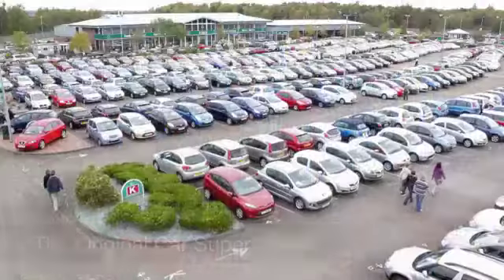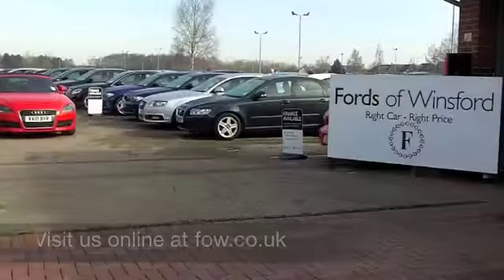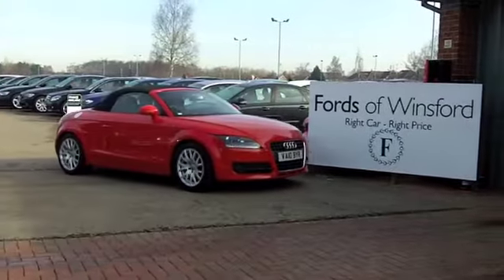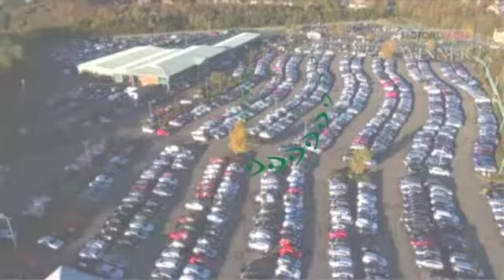So much fun waiting for you. Maybe this is the one for you — come and find out, have a test drive with no obligation, and discover this great car for yourself at Fords of Winsford.